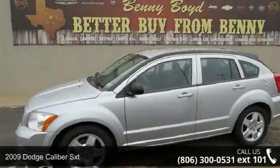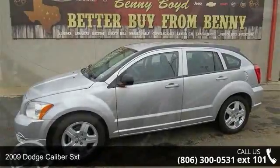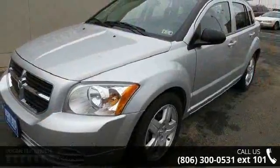Presenting the 2009 Dodge Caliber SXT. If you are looking for a first-rate auto, this one could be yours today.